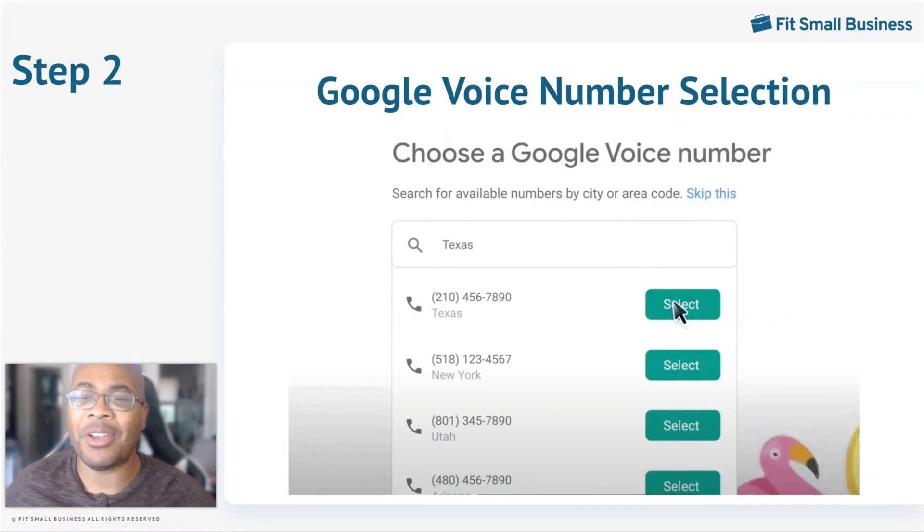When a plan is selected, you can select the Google Voice number for the account. Begin your search by using the area code that your business is located in. If you don't find a suitable option, press show more for additional options. Once a number is chosen, press the blue select button to attach it to your business.